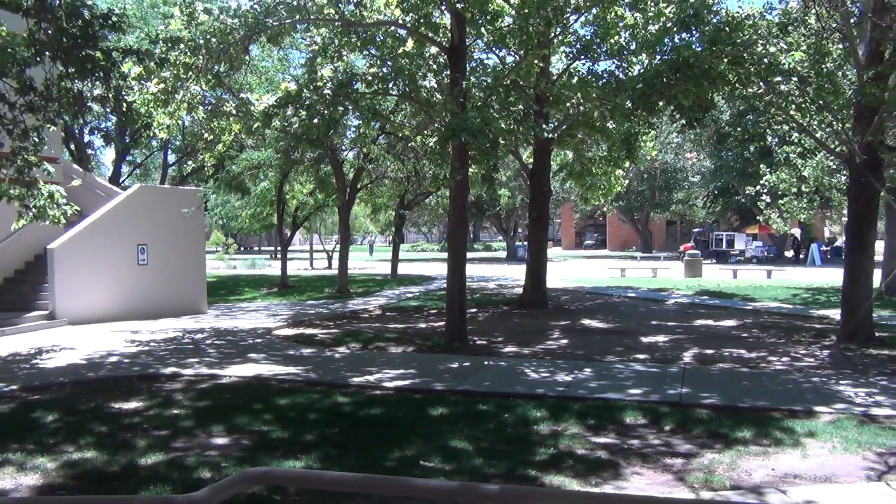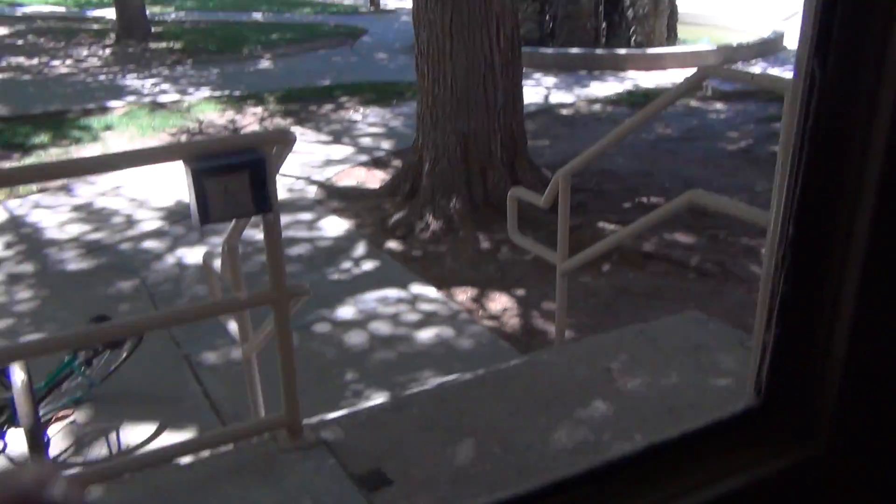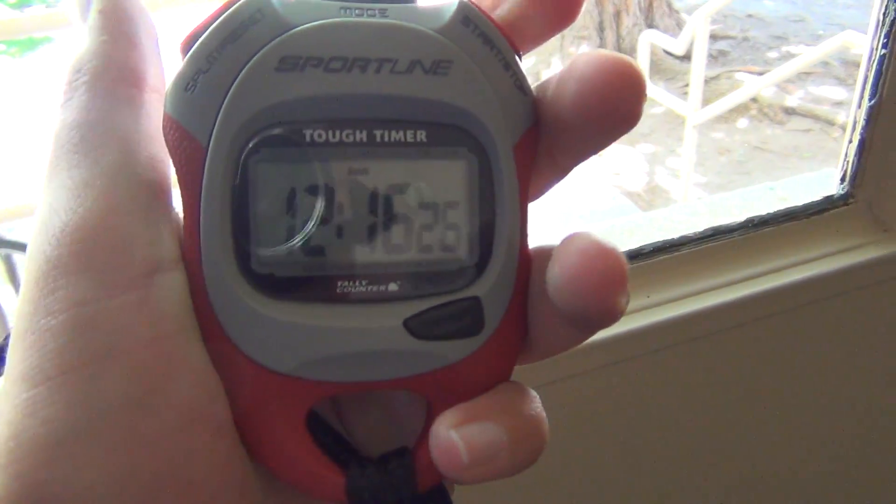We're here in Dove Hall at MSU. Just look outside — there's the time and date. We're going to film the Tissencroft elevator. Look at this — it's in the stairwell off to the side of the building. The weirdest place for an elevator.